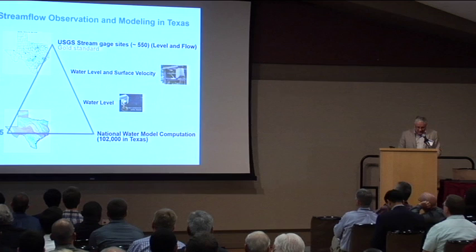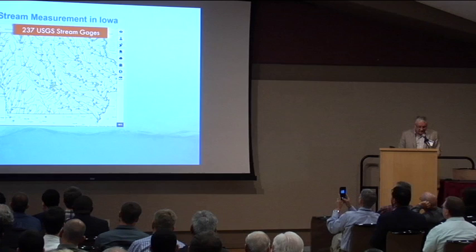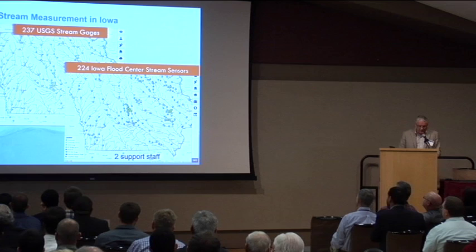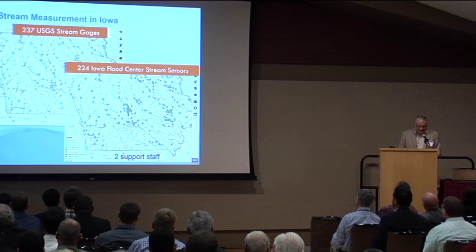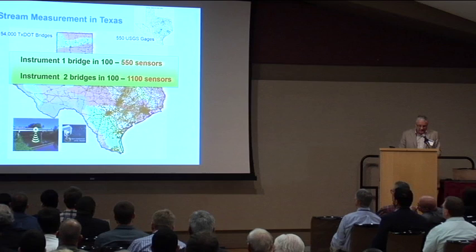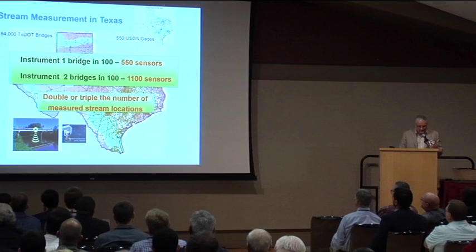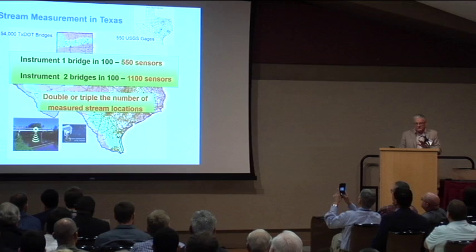In Iowa, students at the University of Iowa invented a flood sensor using radar, and the University of Iowa has deployed these statewide — 237 USGS stream gauges and 224 sensors from the Iowa Flood Center, making their water level measurements as dense as the USGS gauging system. Here in Texas, if we instrumented one bridge in 100 we would double the number of points touching the water in our state; two bridges in 100 would triple it. This would be a very significant increase in the fidelity of the forecasting system.